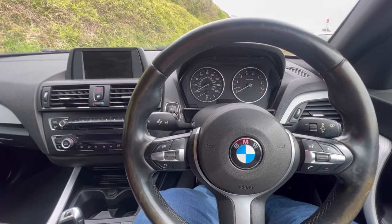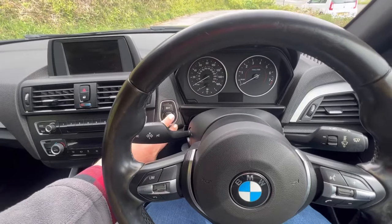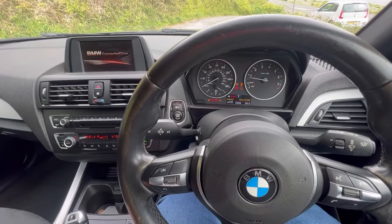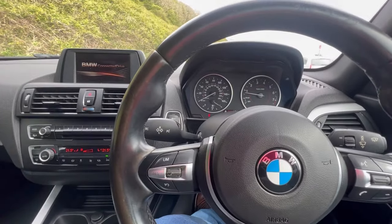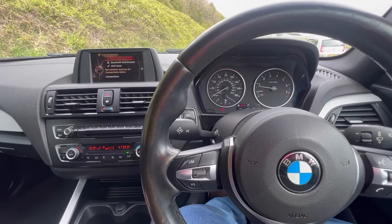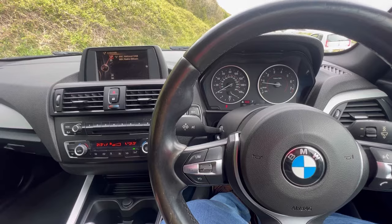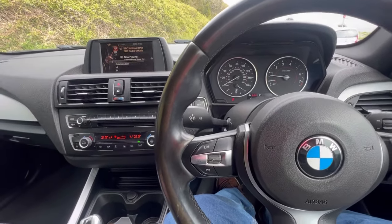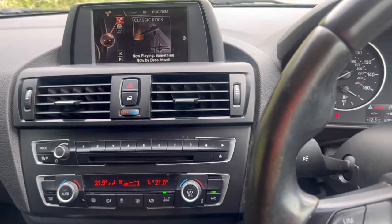It is an automatic and it's got keyless ignition, so I've got a transponder key in my pocket. If I put my foot on the brake and press the start button, off she goes. You can see the connection there coming up for my phone — I can put my audio settings through on here as well. It's a great system and it's got DAB stereo as well, which I absolutely love — I'm a big fan of the DAB stations.